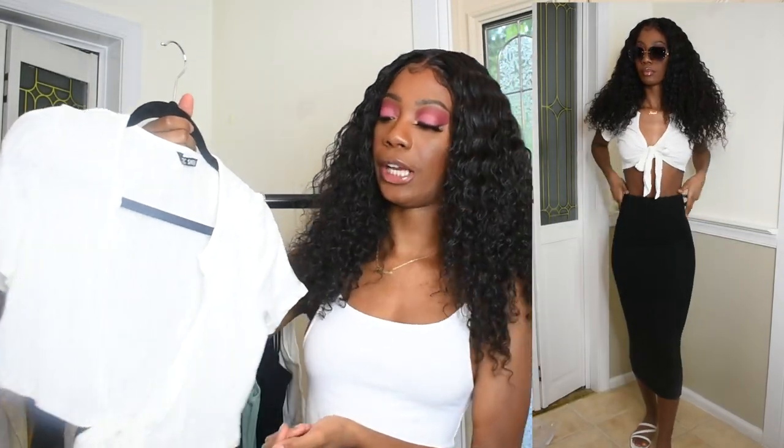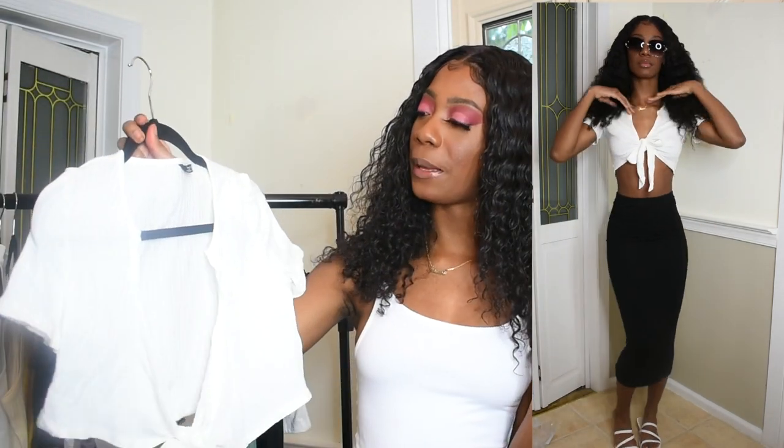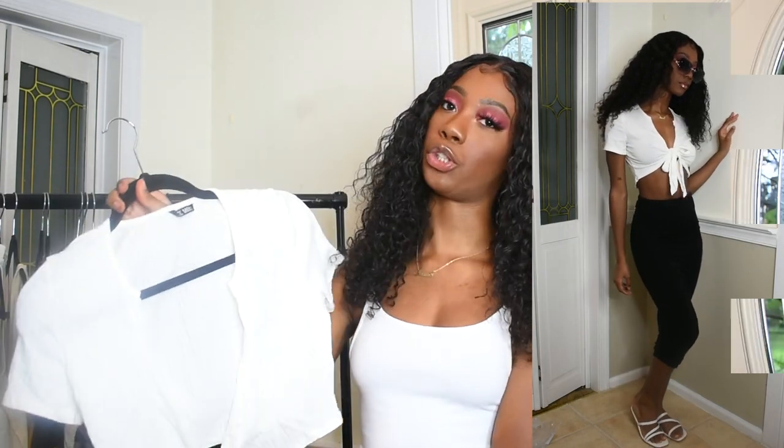Next is this basic cropped white ribbed shirt with a little tie in the front. It looks a little bit big — I got a small and I don't know if it comes in extra small — but you guys will see it in the try-on portion.